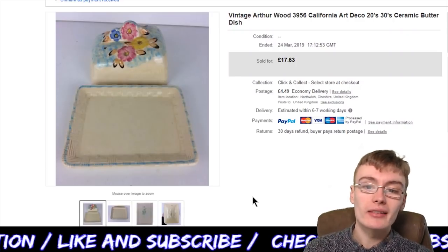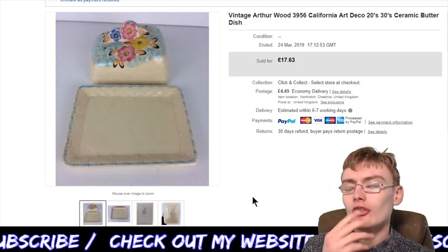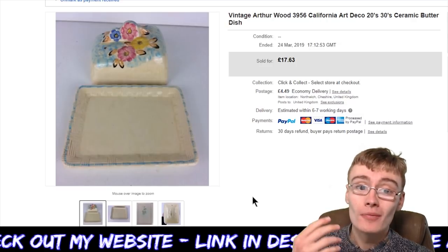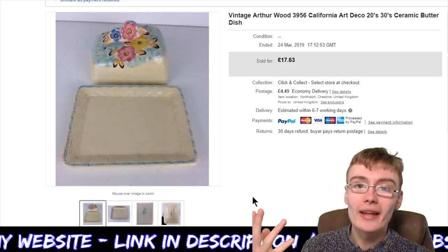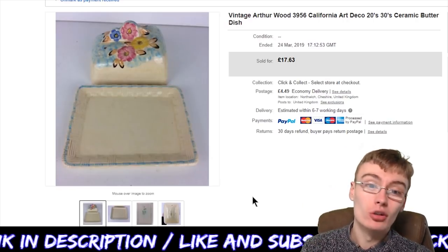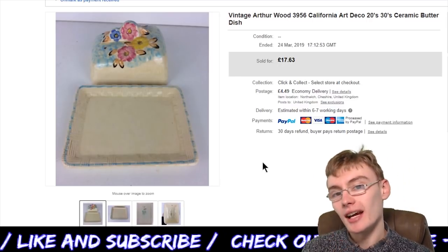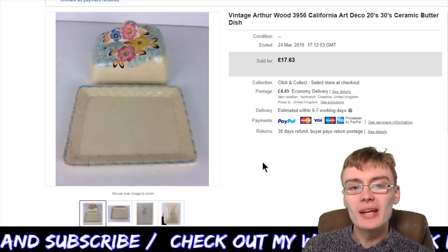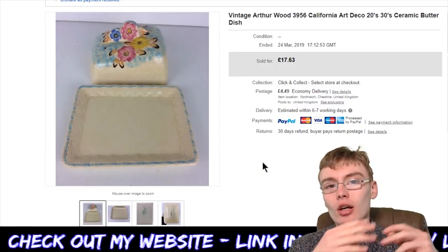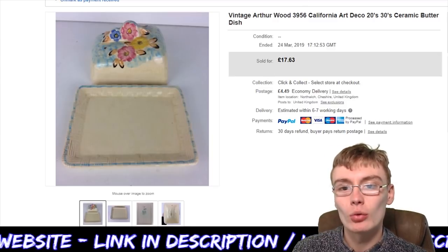It sold for £17.63 plus £4.49 postage. I got this in an auction job lot — I'm guessing it came in an Art Deco job lot. There's no way it cost me more than about two quid, probably less. I love this Art Deco stuff and I love pieces that have a bit more of that Art Deco character to them, like this one.